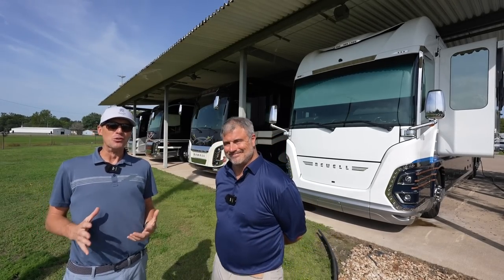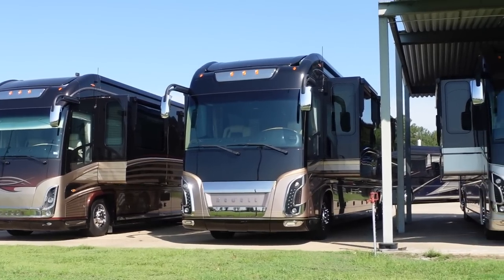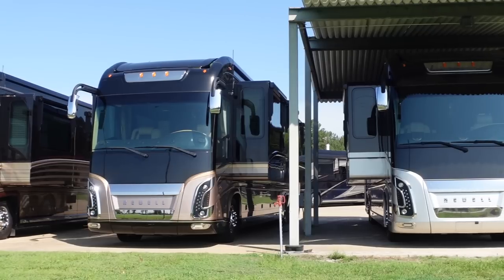Ladies and gentlemen, we hit the Newell Coach jackpot. Today we're hanging out with Josh at Newell Coach. How you doing today, sir? Good, Andrew. How you doing? Excellent, thank you. And even better, since you were telling me about some of the pre-owned coaches that we have to look at here today, what is going on here at Newell Coach?